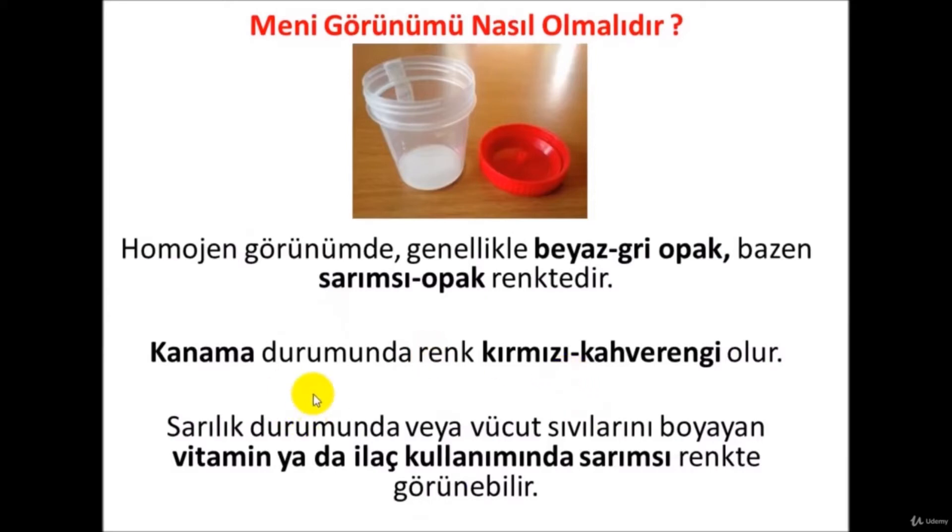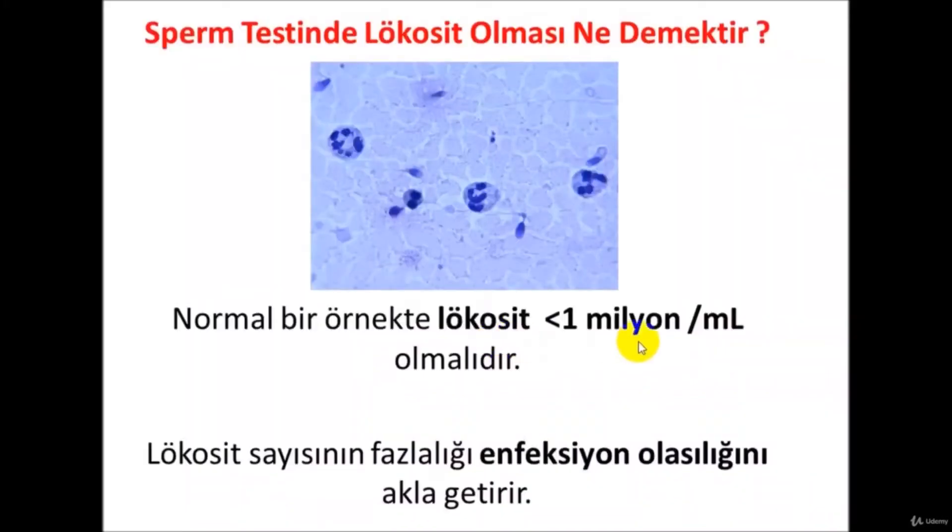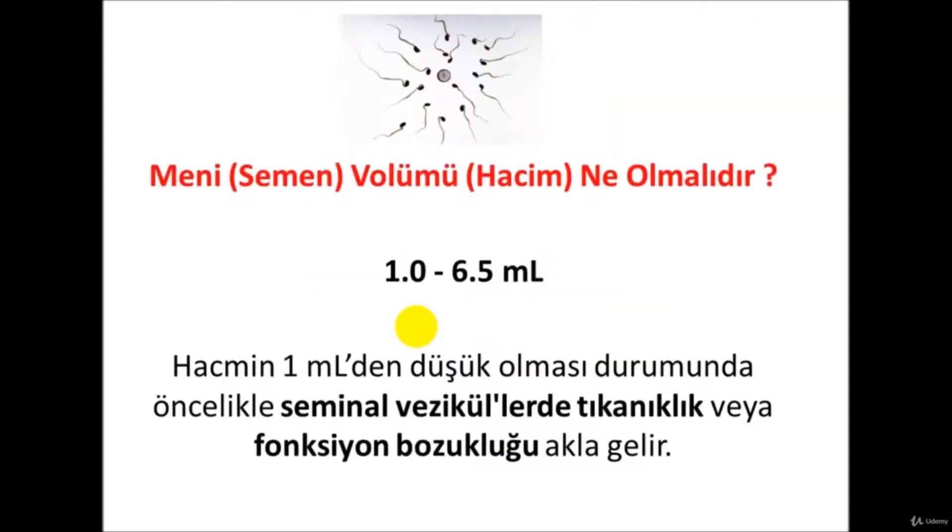In the sperm test, you may see high leukocyte levels. Normally, the leukocyte count in the semen and sperm sample should be 1 million per milliliter or less. High leukocyte levels usually indicate an infection in the testicular tract — for example, in diseases such as epididymitis and orchitis, leukocytes may be elevated in the sperm sample.